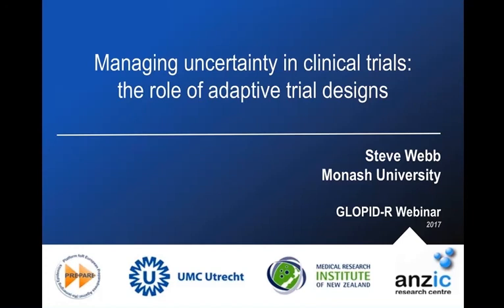Hello, everyone. Thank you very much for being patient. We thought we would give other people a chance to join. I'm here representing the GLOPADAR Secretariat today, and I'd like to welcome you all on behalf of the GLOPADAR Clinical Trials Network.